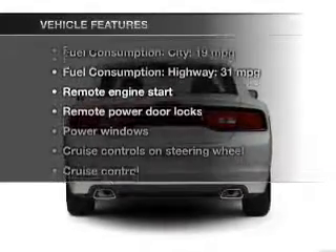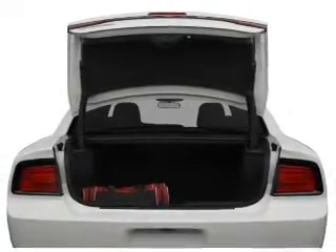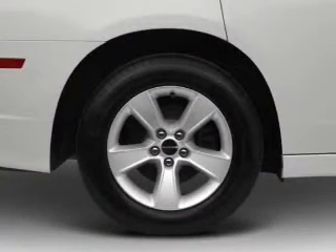Plus, enjoy these notable features included in this vehicle: power door locks, power windows, cruise control, Bluetooth wireless, a DVD system, an AM FM stereo with a CD player, and a satellite radio.